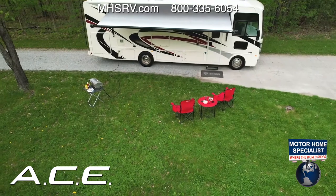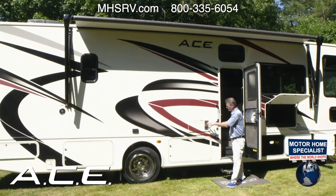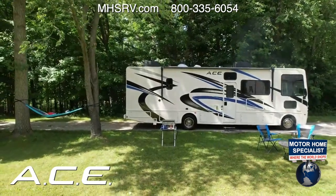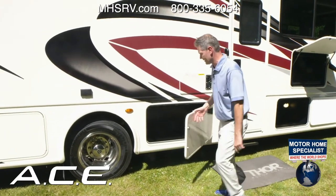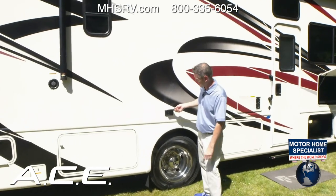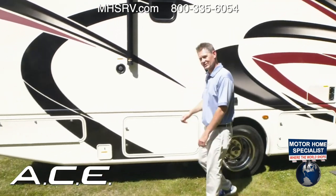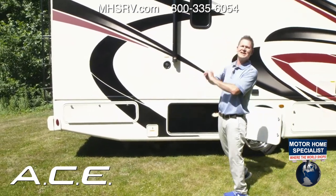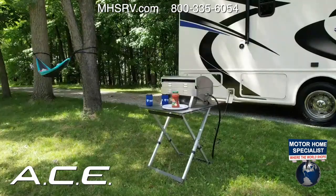There's a furnace exhaust here — be aware it gets hot when you're camping in the cold. Opening another bay, you have more storage — for an exterior grill, a blender, smoothies — you also have 110V GFCI outlets out here. This Ace has 100 cubic feet of exterior storage total. Fresh water fill is right up here.